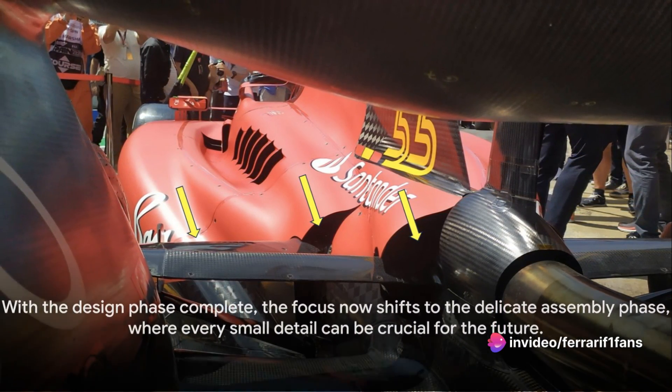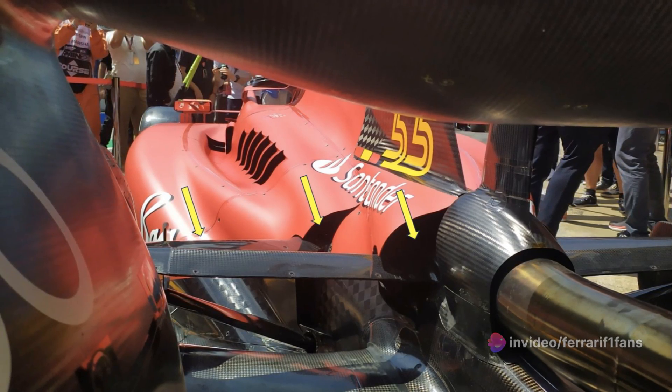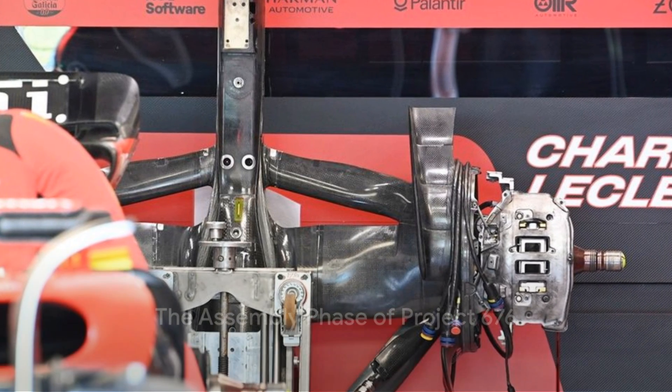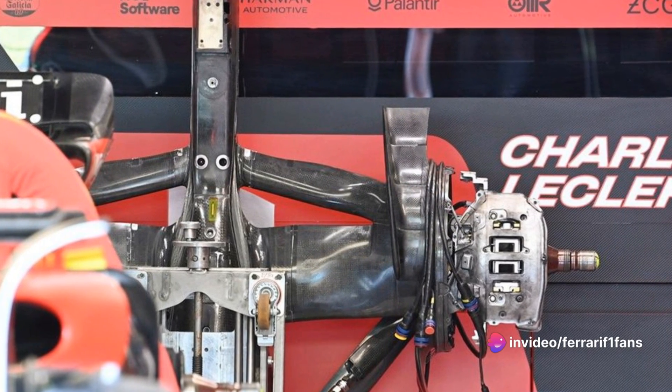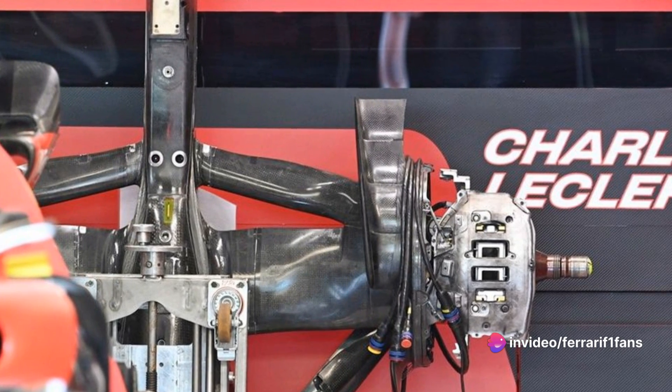With the design phase complete, the focus now shifts to the delicate assembly phase, where every small detail can be crucial for the future. The assembly phase of Project 676 is underway — a delicate dance of precision where every tiny detail can significantly impact the car's future performance.